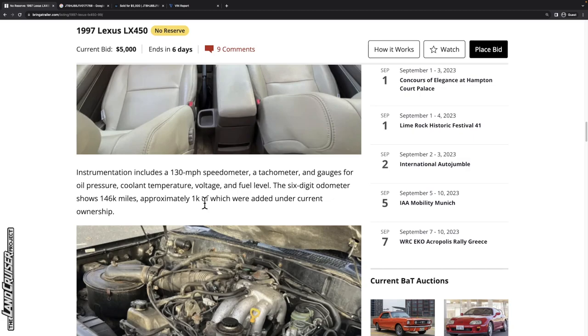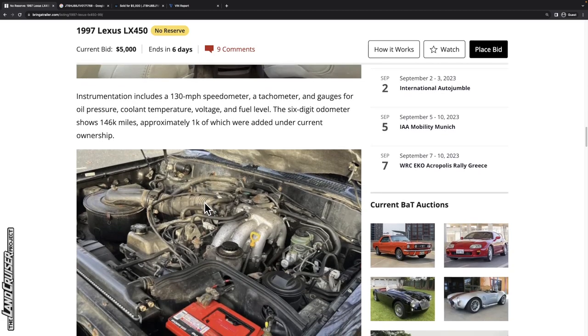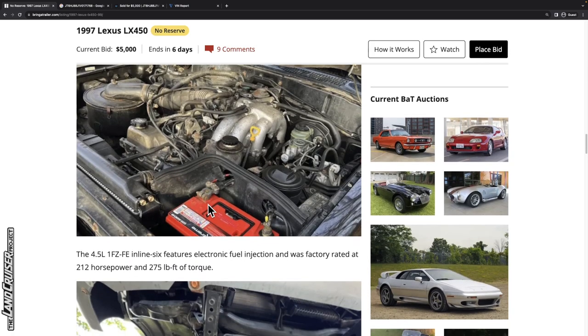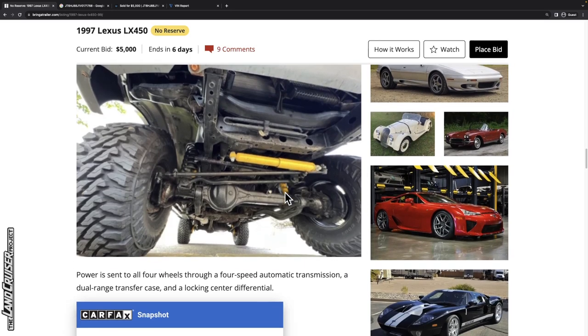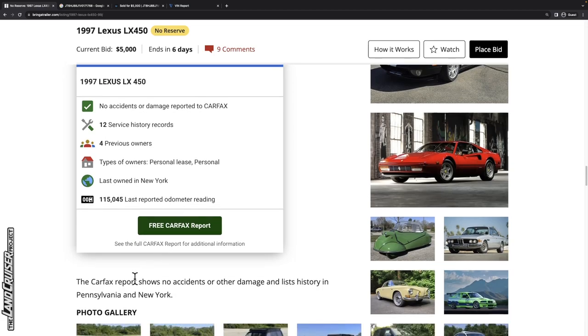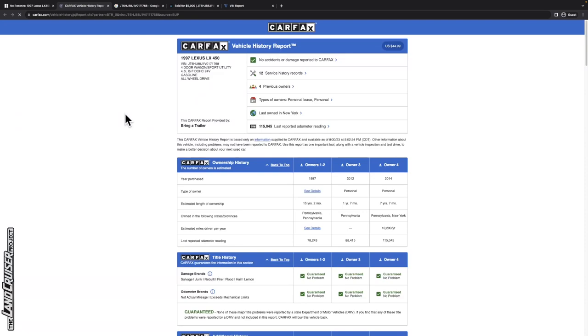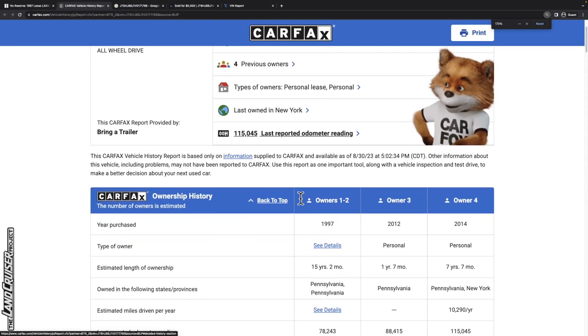The seller added 1,000 miles since 2021, so it looks like they weren't driving it a whole lot. Skipping past the engine bay photo and holding judgment, same thing with the undercarriage. The Carfax report shows no accidents or other damage, with history in Pennsylvania and New York. That's the description of the listing up till now — let's look at the Carfax report in detail.